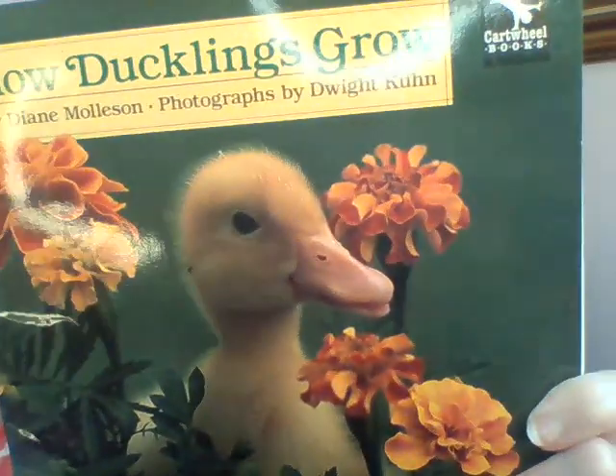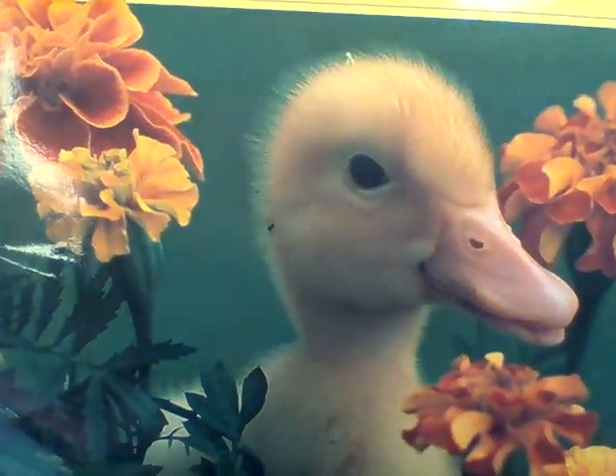Salutations boys and girls, we're going to read another book today about springtime animals. In the spring when the weather gets warmer, a lot of little baby animals are born. The book we're going to do a book walk with is about a baby duck. It's not a pretend story, it's not fiction — it's non-fiction. That means it's about the real world and it has facts in it, things that are true. This book is called 'How Ducklings Grow.'